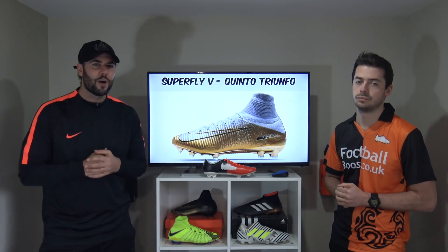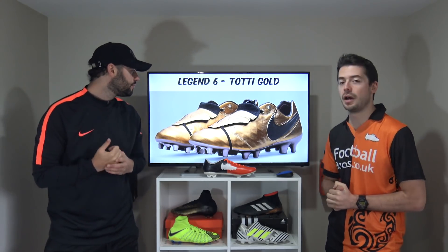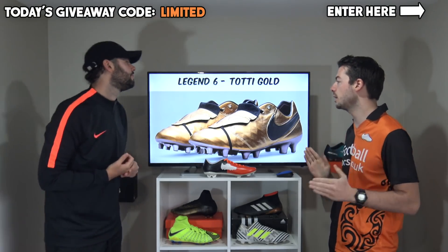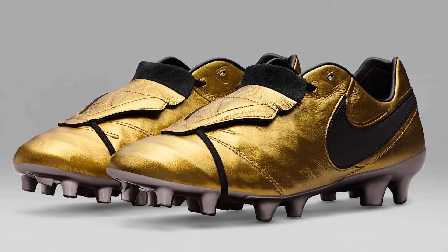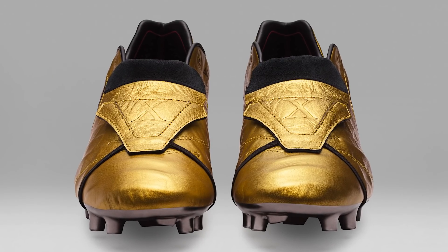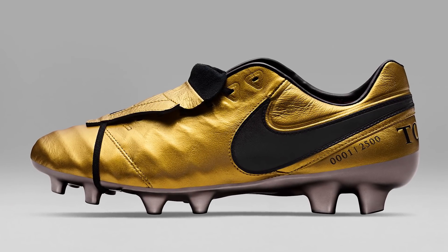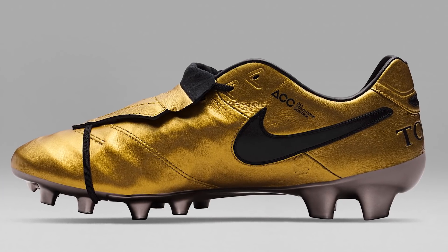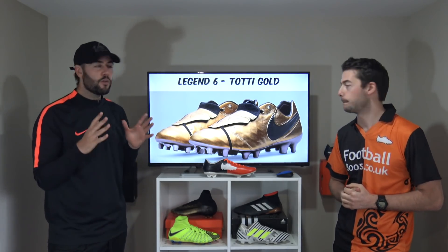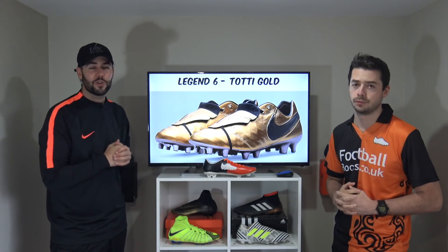Another gold boot takes our silver place at number 2 — the Totti Gold Tiempo Legend 6s. One of Nike's best-endorsed players, Francesco Totti of AS Roma in Italy, wore Nike his entire career, and this Tiempo Legend 6 Totti Gold Edition is stunning. It features a traditional fold-over tongue with a strap, very similar to an Adidas Predator, a black swoosh logo on the back, and a metallic gold K-leather upper with a sole plate that is pure bliss. The level of craftsmanship and quality is something we haven't really experienced before — some of the best boots released in 2017.